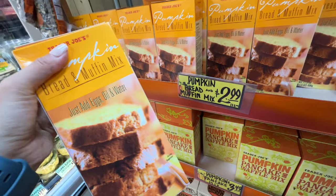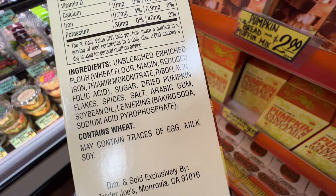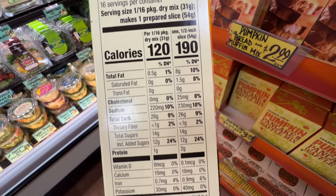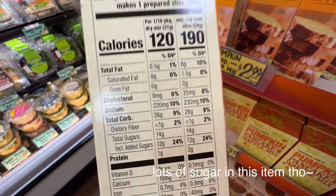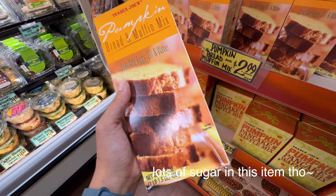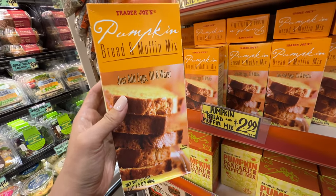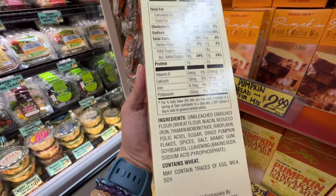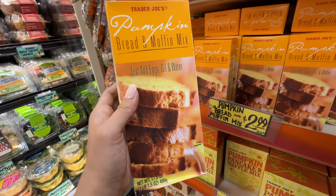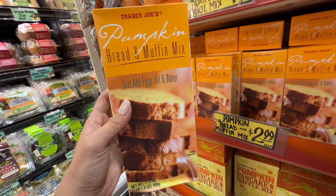Pumpkin bread and muffin mix, $2.99. Let's take a look — it's not too bad. It only has some soybean oil which is the problem, but it doesn't have that much oil by itself. If you like bread, this is actually not bad. You just probably need to add some more fat on your own — butter or coconut oil if you like. Coconut oil is probably better than butter. It's a sweet bread. $2.99 — definitely worth it.